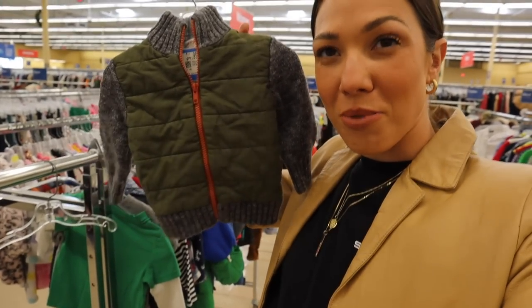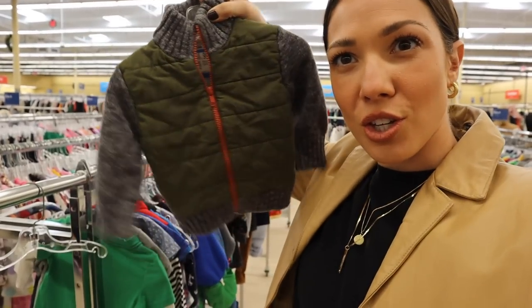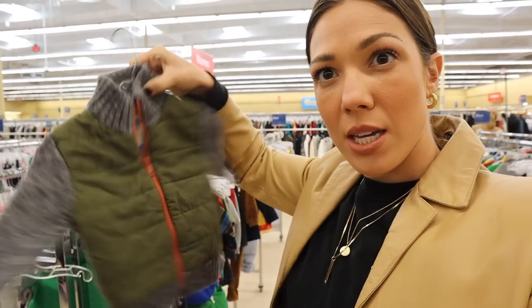I went through the kids section really quick. I found this for Hudson — $4.99, just a cute little zip-up jacket. I think I'll start off in jackets today since that's what we're looking for, and then just see where the wind blows.